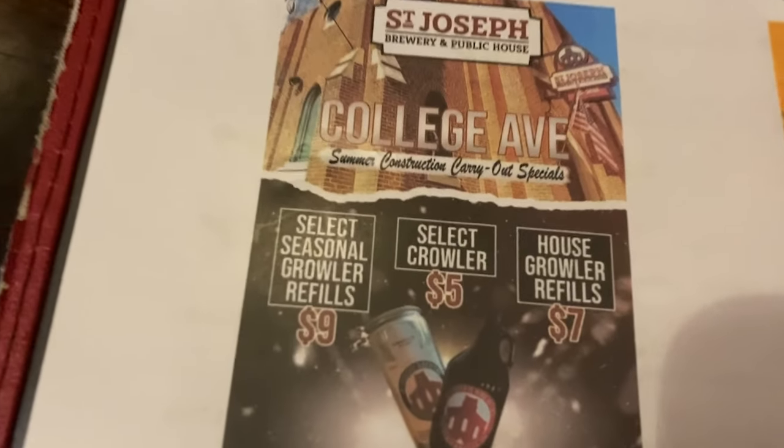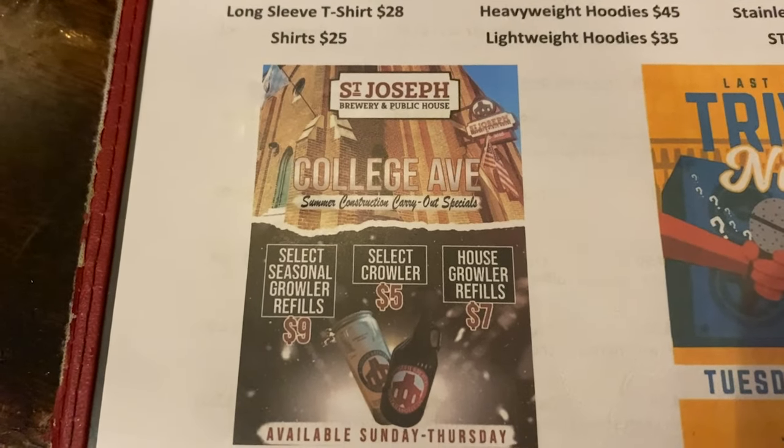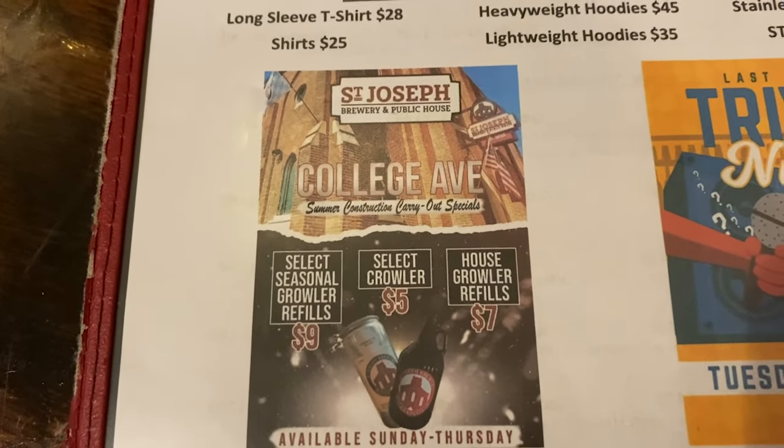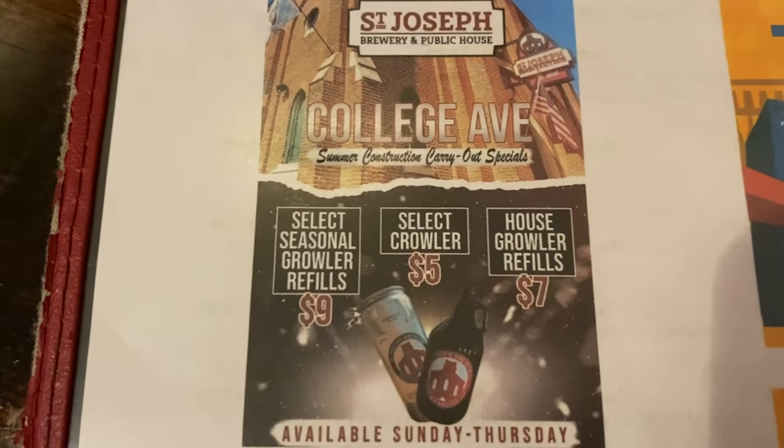I was glancing at this little advertisement — select Crowlers during the week are $5, available Sunday through Thursday, so part of the weekend too. That is amazing. What a great deal.